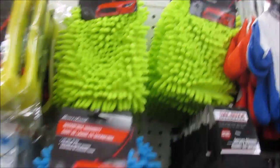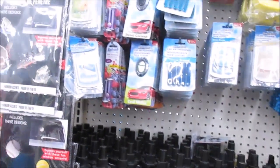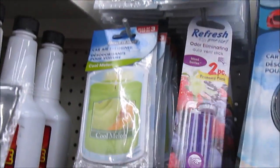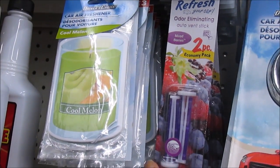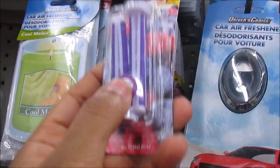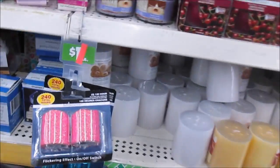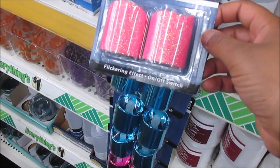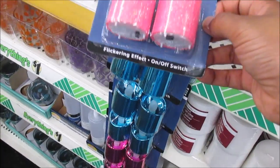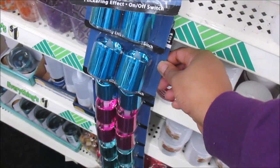Y'all, look what they just put out. Now these actually smell like something — because I bought these at Dollar General before, so these really do smell like something. And it comes in two. So they have these little candles here, and I don't know — when you turn the light on, I don't know if it's supposed to give off a scent or something. But they got them in all different colors here.